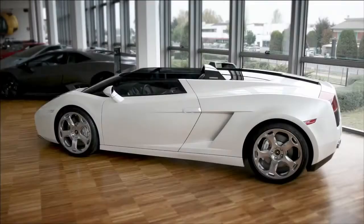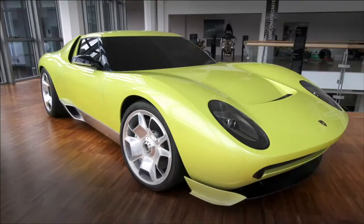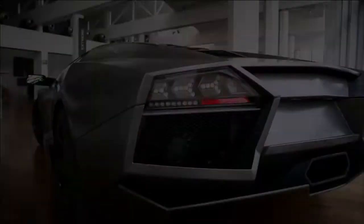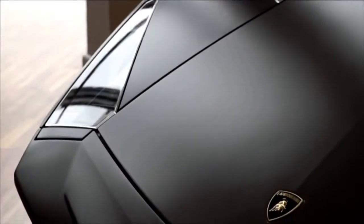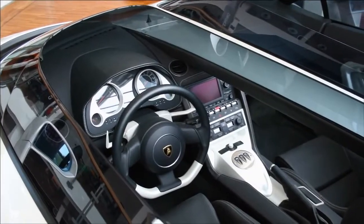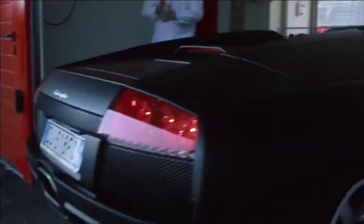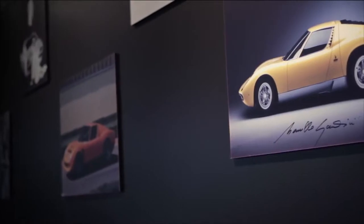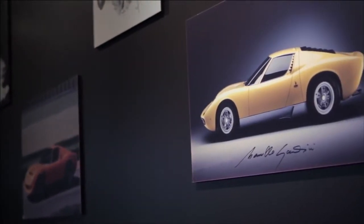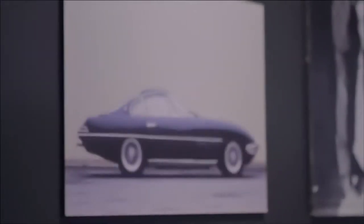Here we have the most beautiful cars ever built in our small but very prestigious factory. Since our beginning we were firmly convinced to build the most beautiful car with the highest technology and the highest quality ever possible. We are going to celebrate next year our 15th anniversary.